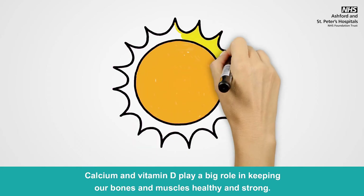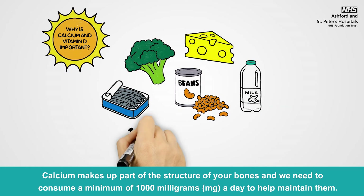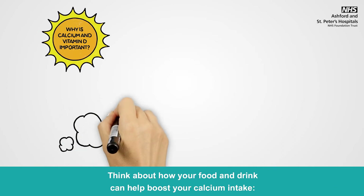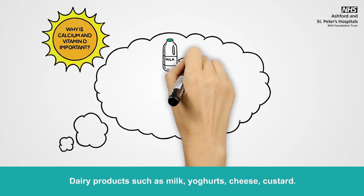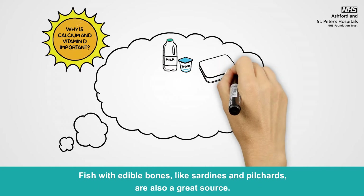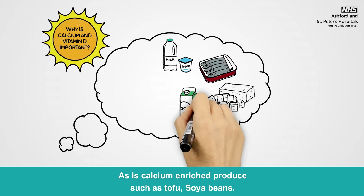Calcium and vitamin D play a big role in keeping our bones and muscles healthy and strong. Calcium makes up part of the structure of your bones and we need to consume a minimum of 1000mg a day to help maintain them. Dairy products such as milk, yoghurts, cheese or custard are good sources. If you choose dairy alternatives, please ensure you are buying the ones with added calcium. Fish with edible bones, like sardines and pilchards, are also a great source, as is calcium enriched produce such as tofu and soya beans.